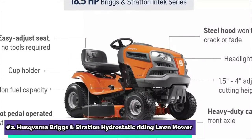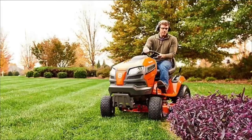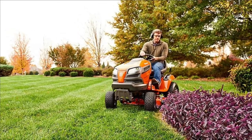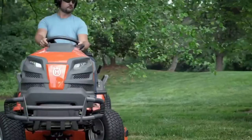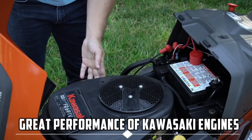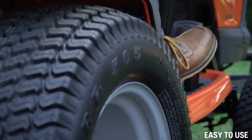At number two on our list is the Husqvarna Briggs and Stratton Hydrostatic Riding Lawn Mower. Husqvarna's 300 Series Riding Lawn Mowers are engineered to enhance operator comfort while offering unrivaled mowing performance, adaptability, and durability. Husqvarna Riding Lawn Mowers are distinguished by the established durability and great performance of Kawasaki engines, as well as a simple hydrostatic drive for smooth operation, which is an industry-first in its class.